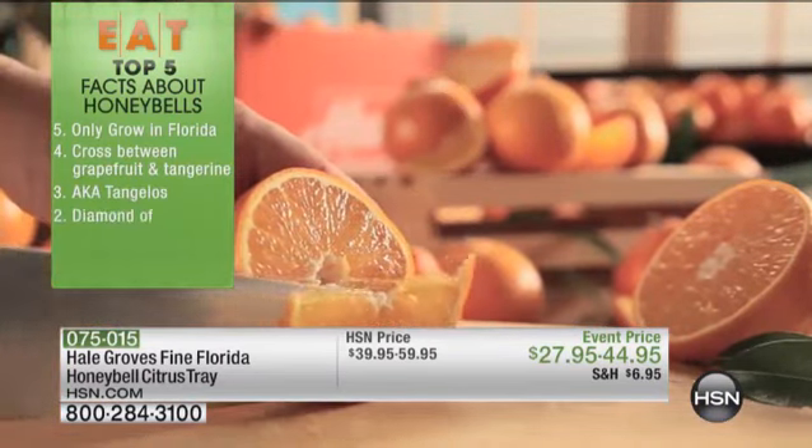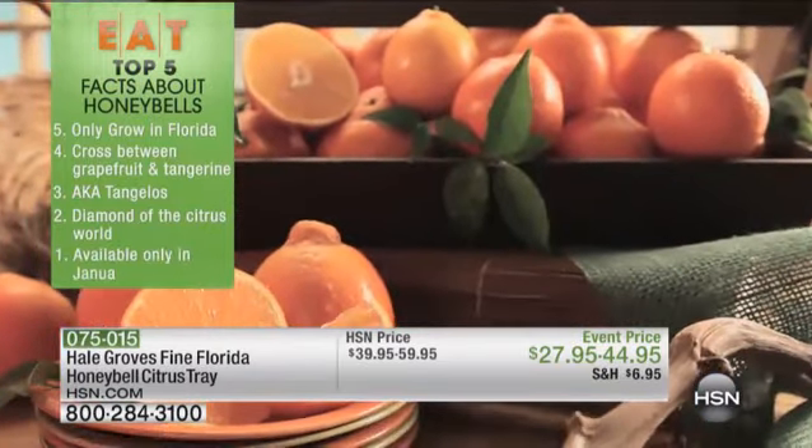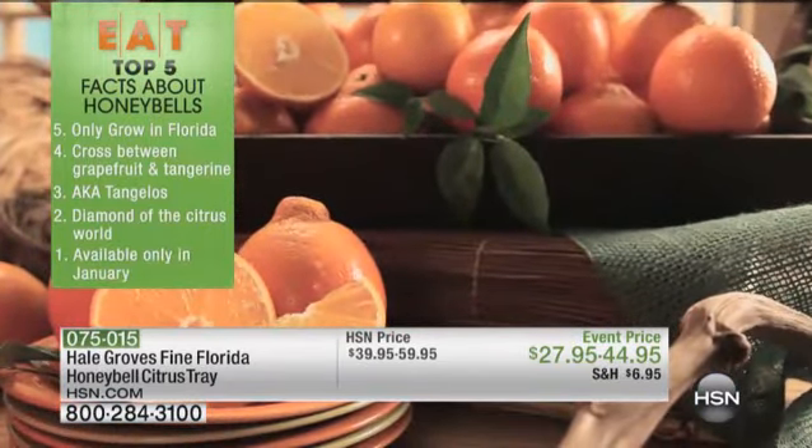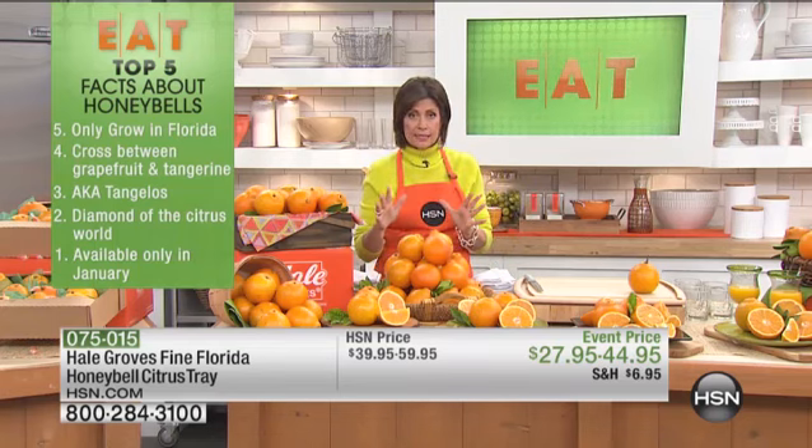It's a cross between a grapefruit and a tangerine — also a little bit like a tangelo. These are the Diamonds of the Citrus World, only available in January, one month out of the entire year. We're going to offer you your chance at either a single tray or a double tray.